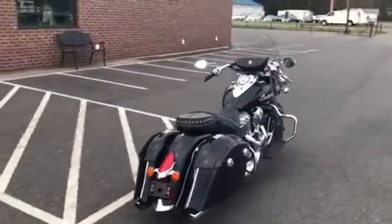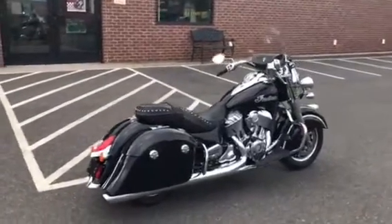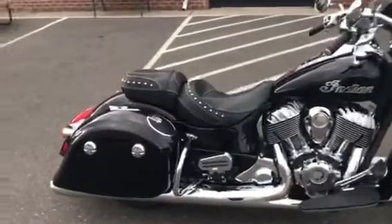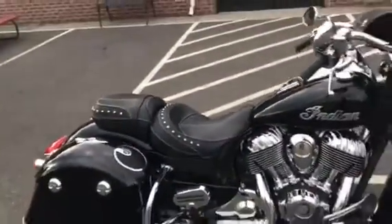It's done in thunder black, one of my favorite colors. Paint on this bike is flawless. It's got some nice accessories — the fork bag added on there, and also the saddlebag audio built right into the saddlebag lids.